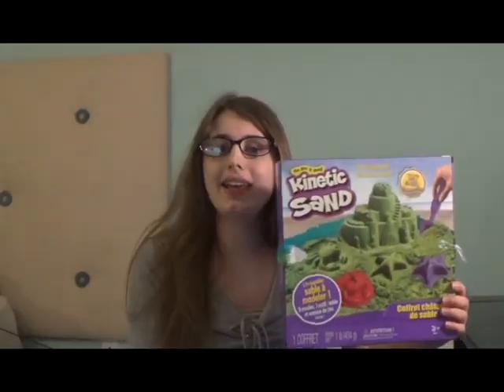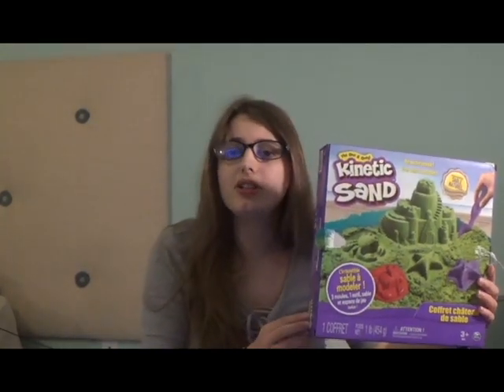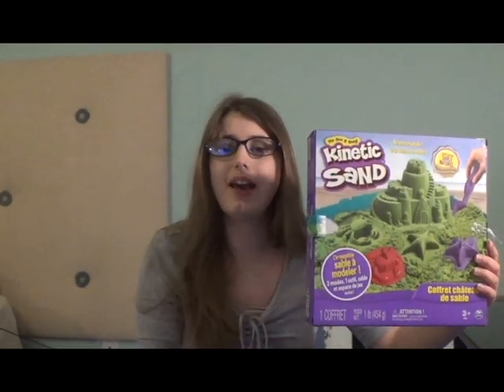Well, I went to the store recently and bought the real thing, and I absolutely love it. It's not only really fun to play with, but I have a condition called Asperger's Syndrome, and I feel that Kinetic Sand has helped me with that.